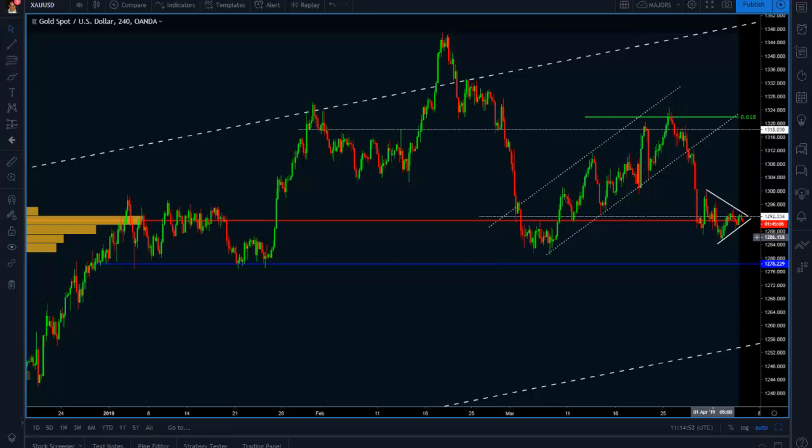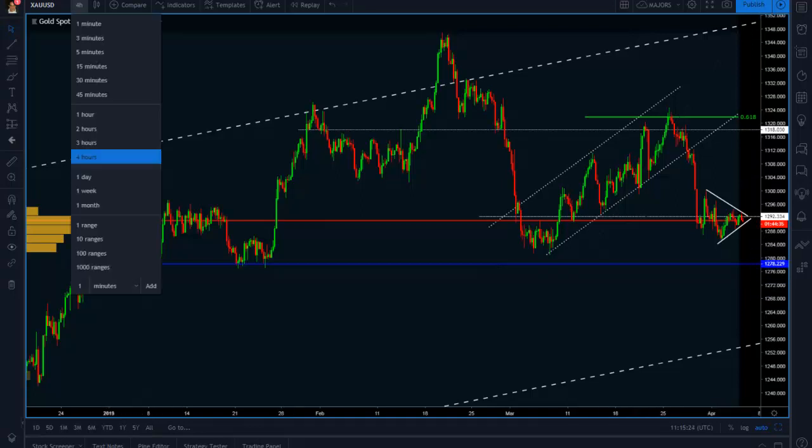Price action in gold has been trading inside of this triangle, which is by all means a continuation pattern. Now, with the US dollar gaining bullish momentum, we can and will consider a continuation of this bearish move below the point of control to the previous base around the 1278 level.